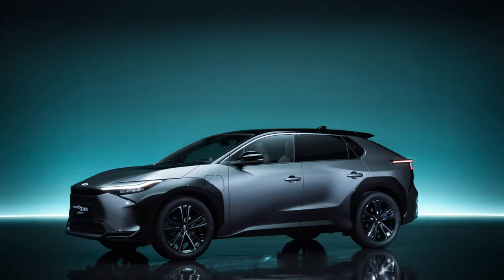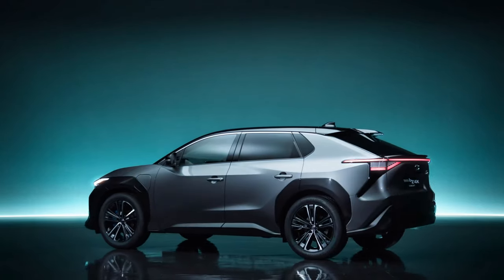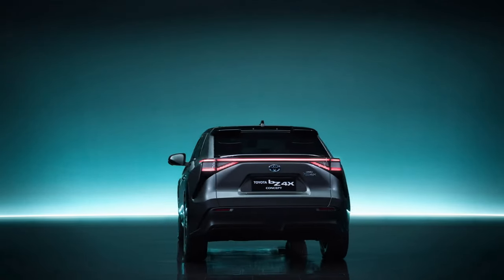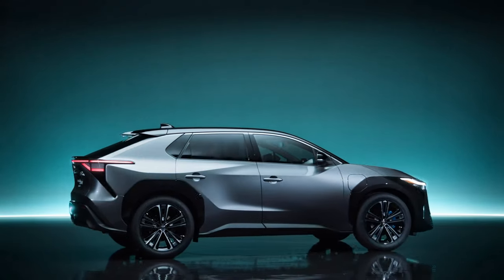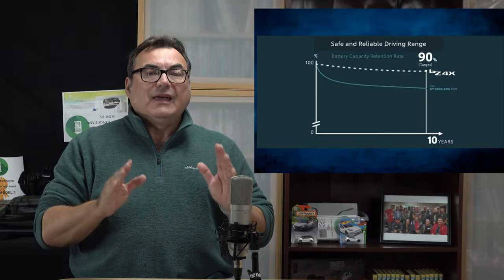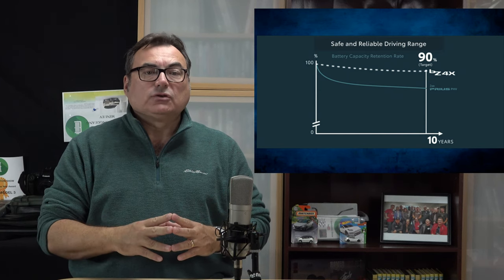Toyota revealed some new information about their upcoming fully electric SUV, the 2022 bZ4X. It's one of two fully electric models Toyota plans to introduce in the US soon, and it could help Toyota carve out a niche in the growing EV market. In a way not yet seen from many manufacturers, Toyota claims their battery pack will still hold 90 percent of its original capacity after 10 years — which is outstanding.